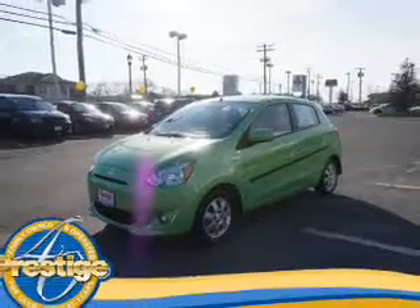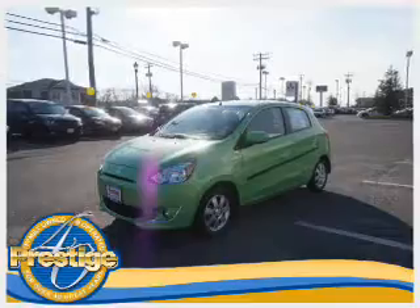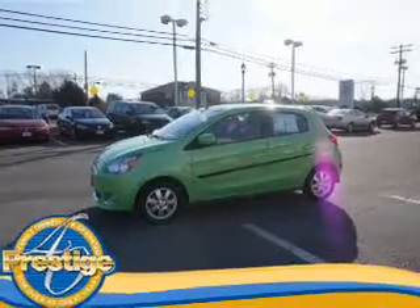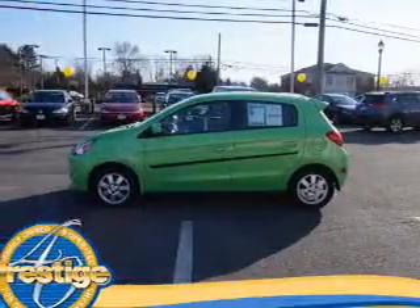The features include alloy rims, an alarm system, keyless entry, power mirrors, traction control, anti-lock brakes, and privacy glass. Inside you'll find front airbags,